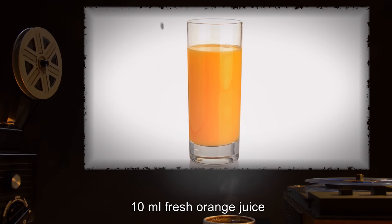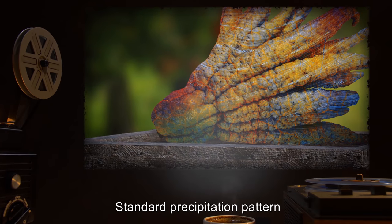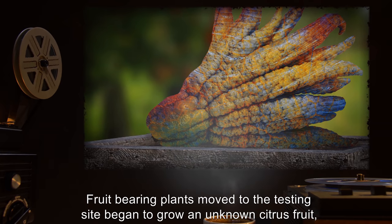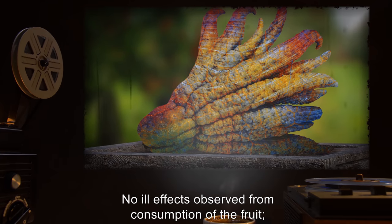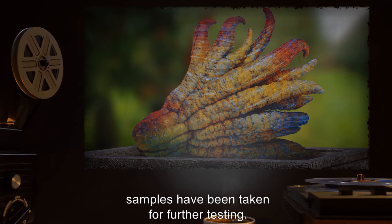Input: 10 milliliters of fresh orange juice. Result: Standard precipitation pattern, 27 minutes of drizzle. Fruit-bearing plants moved to the testing site began to grow an unknown citrus fruit, irrespective of plant species and despite the cold conditions. No ill effects observed from consumption of the fruit. Samples have been taken for further testing.